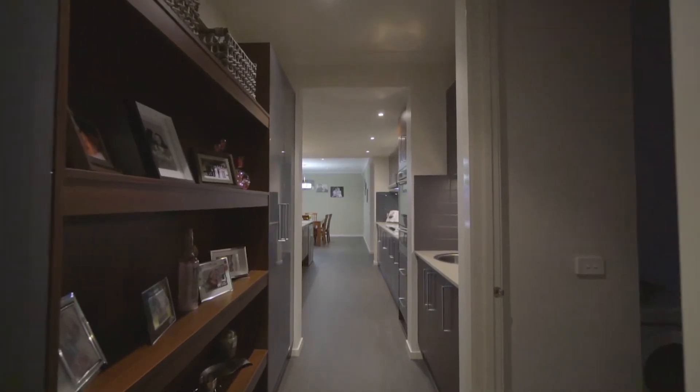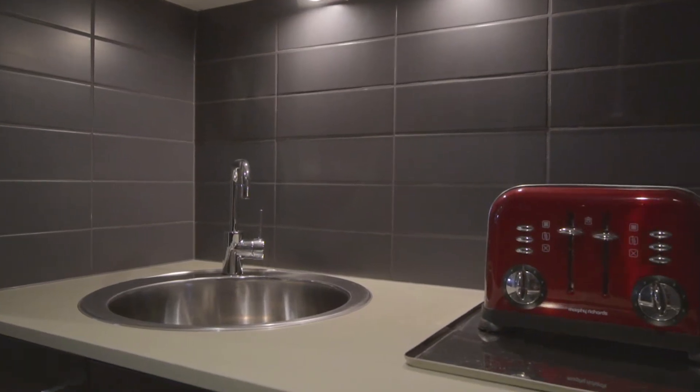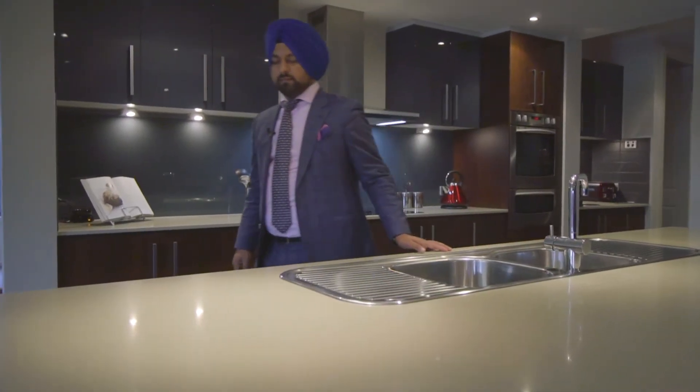A large butler's pantry and a kitchen second to none will surely be the centerpiece of this house.